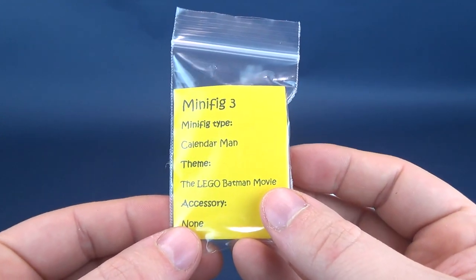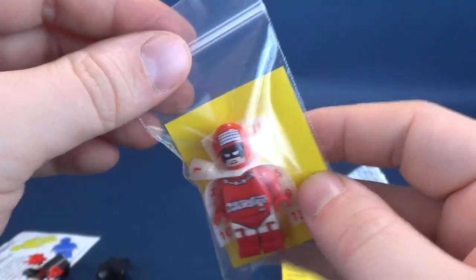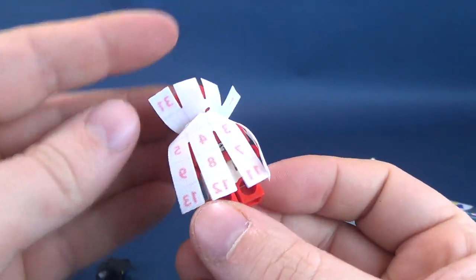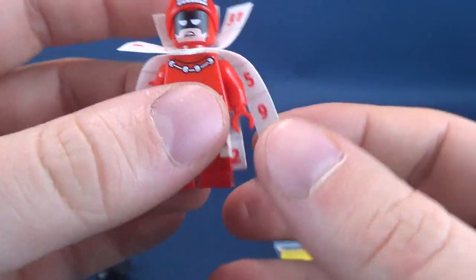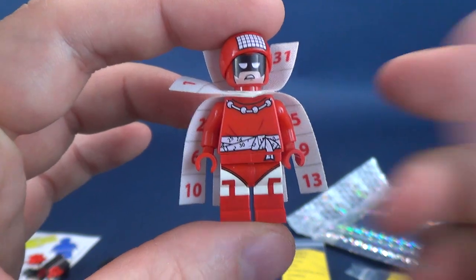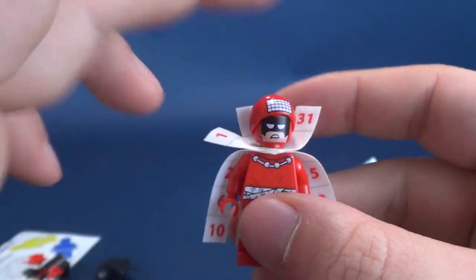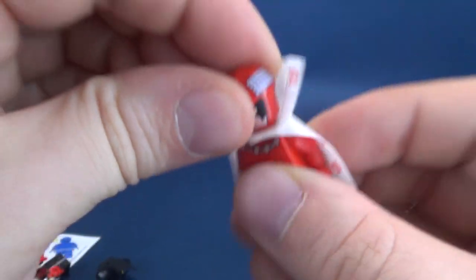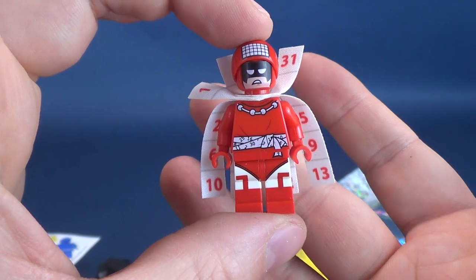Minifig 3 is Calendar Man, theme the Lego Batman Movie, and sadly he has no accessory. The saving grace is he comes with a really neat-looking cape — more the traditional style. They're a little more difficult to put in place, so thankfully Minifigs Monthly did all the work assembling the cape and folding it over, then putting the head on top. No back printing. There's Calendar Man — never got this one before.